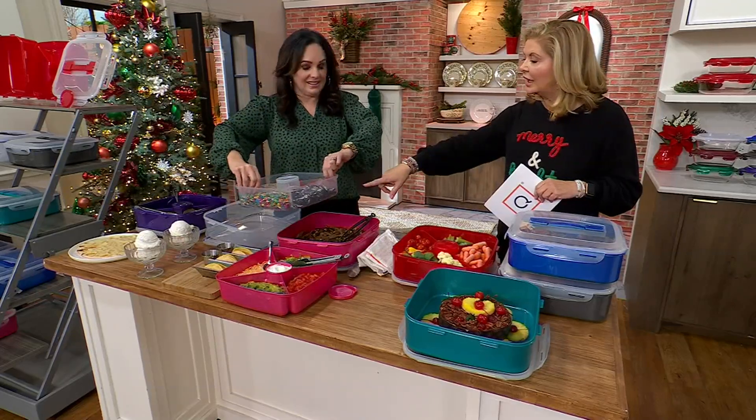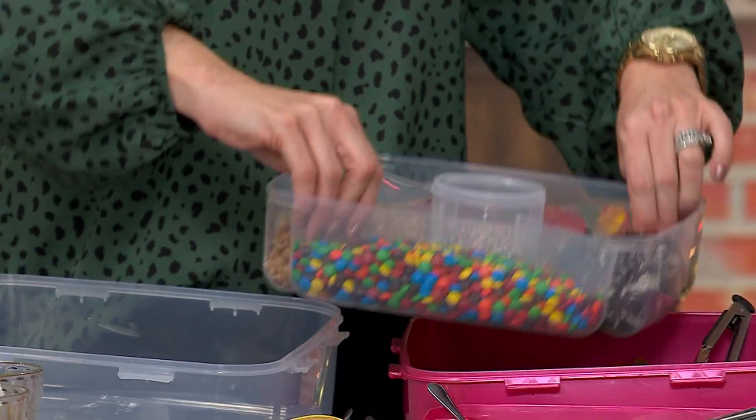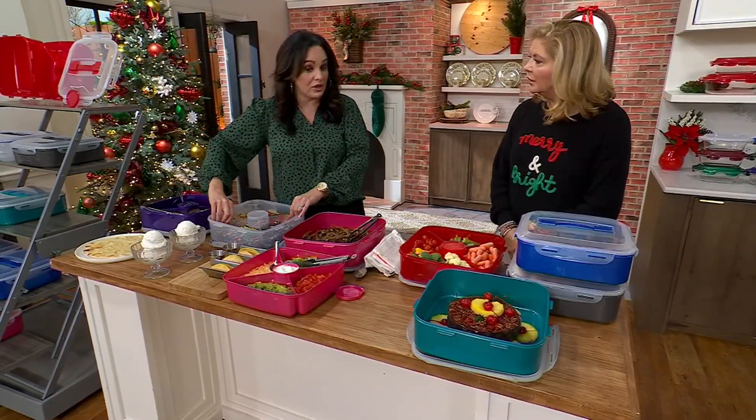Yes, we do. Look at that. That's an insert that has four different sections — actually five, because you get the round in the center. And that can be a standalone piece, and then you can use the container that it comes in for something else. So we'll show you that.